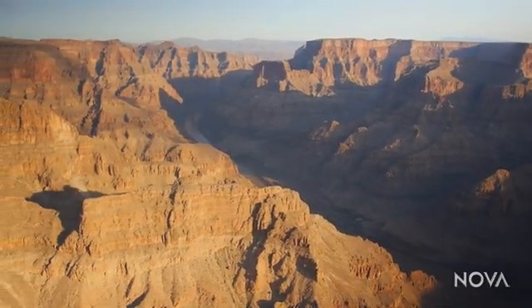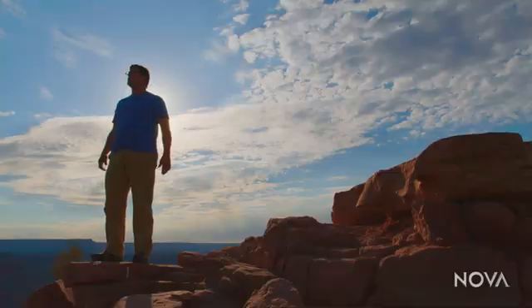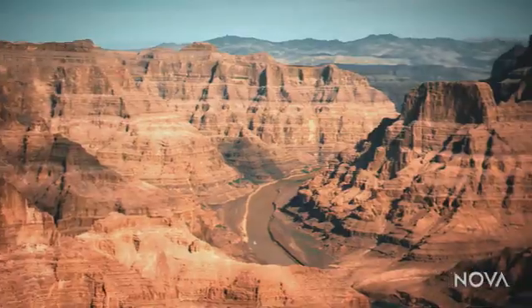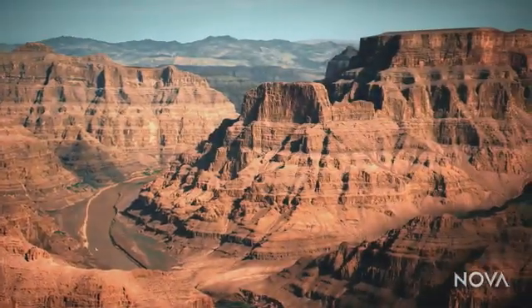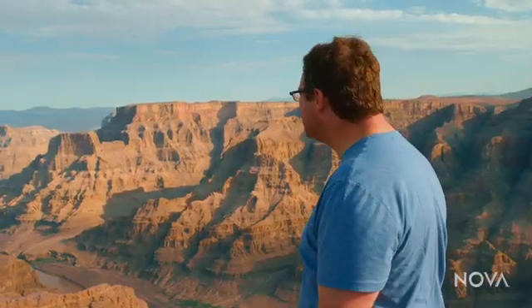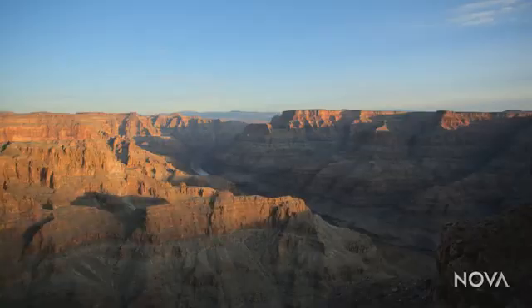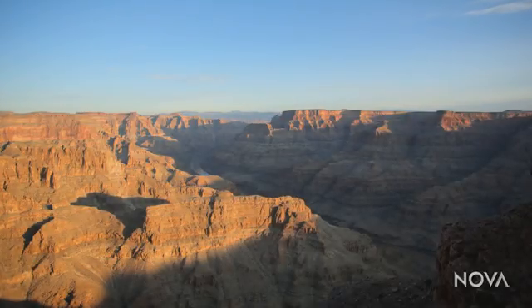That is a big hole. And it gets me every time. Wow, this is absolutely awesome. The landscape is breathtaking and so much more.